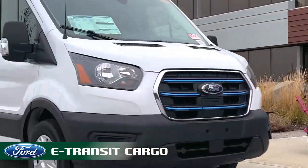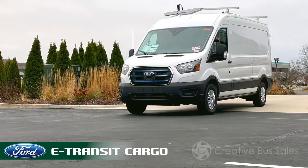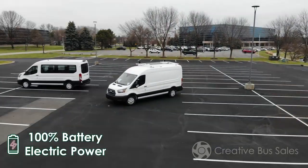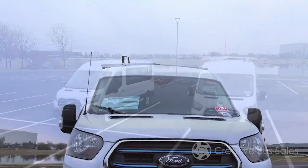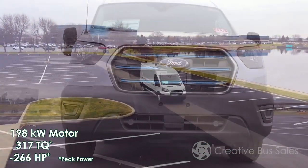For over 40 years, Creative Bus Sales has been a premier provider of passenger transport solutions. We are proud to announce we are now offering commercial EVs for a new market segment: cargo and utility applications.